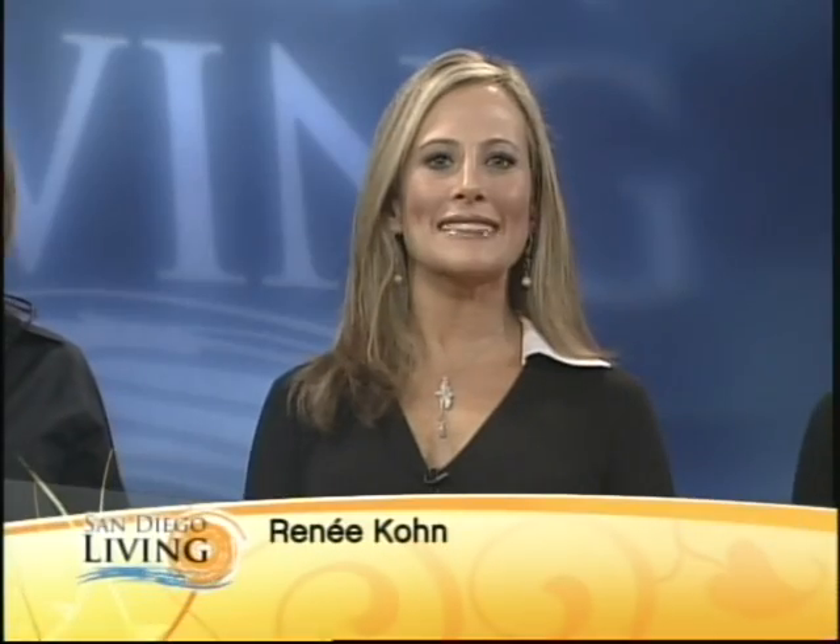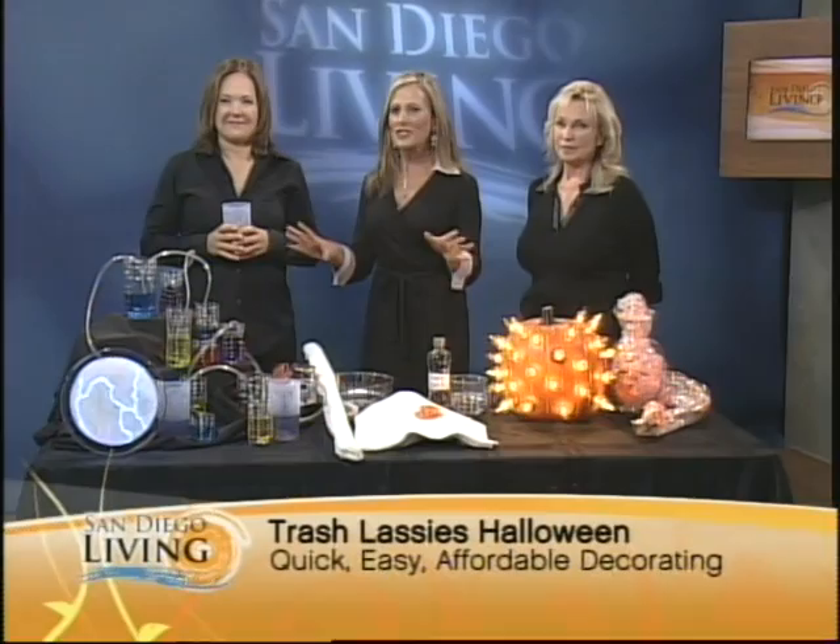Thank you so much, Mark. Our next ladies — take no offense when you call them trashy. They are professional TV set dressers who pride themselves on high-class decorations with low budgets. Today, they're helping us get ghoulish and spooky for Halloween on a very, very low budget. Meet the Trash Lassies — Stacey Nelson and Heidi Ender. It is an honor to have you here because I'm thinking that after folks watch this today, they are going to copy everything you do.